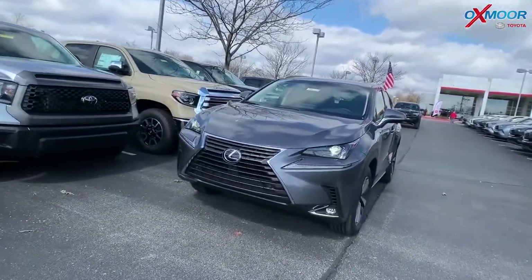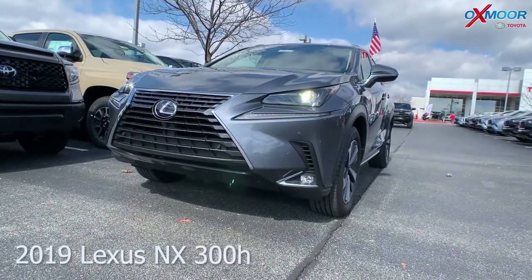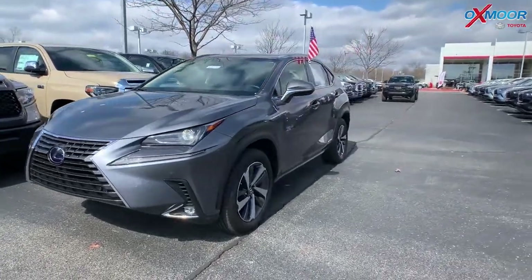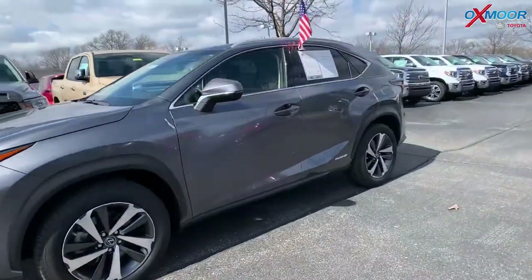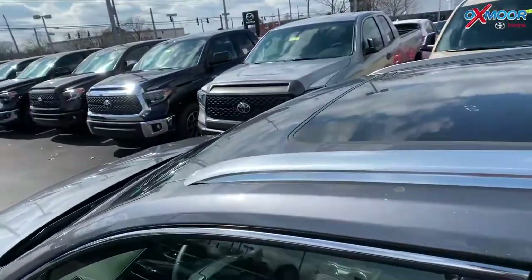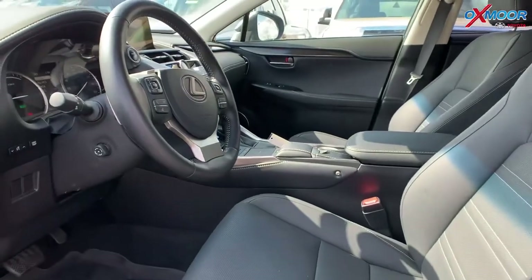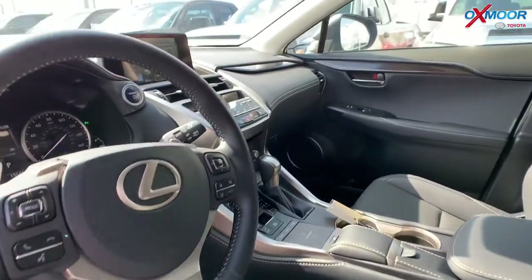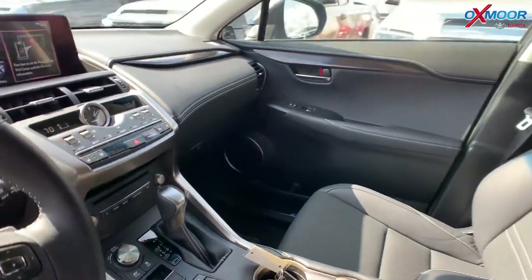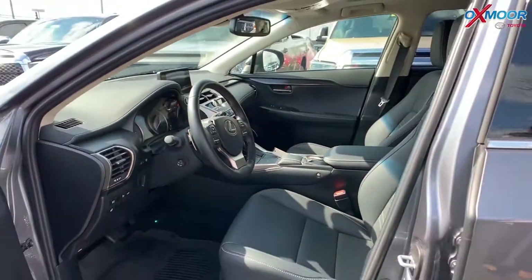For our last, this is a 2019 Lexus NX300H. It is all wheel drive. The exterior color is in a Nubella gray metallic. The vehicle has 18 inch alloy wheels. There's a sunroof. The vehicle has heated and ventilated leather seating. There's a leather heated steering wheel. The vehicle has a backup camera, Bluetooth, the premium package, and it also has a cold weather package.